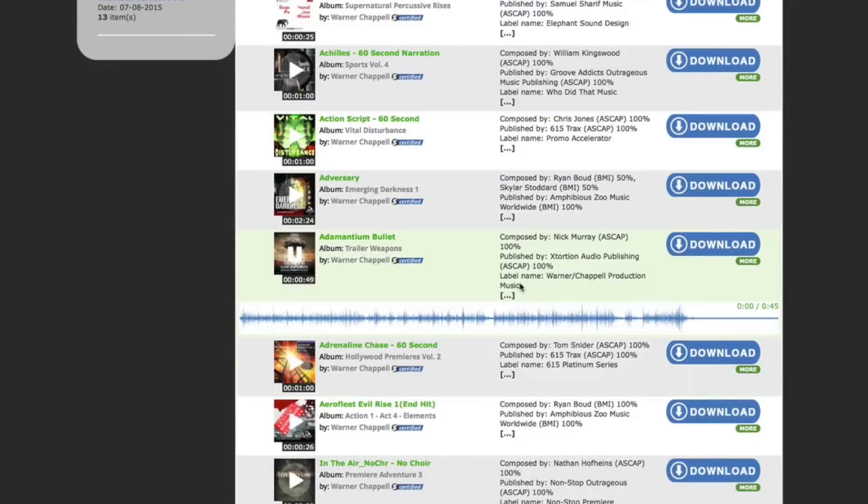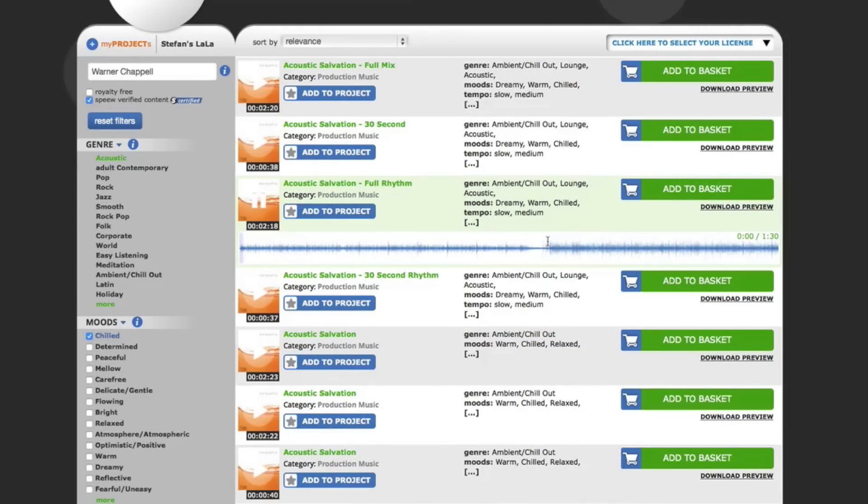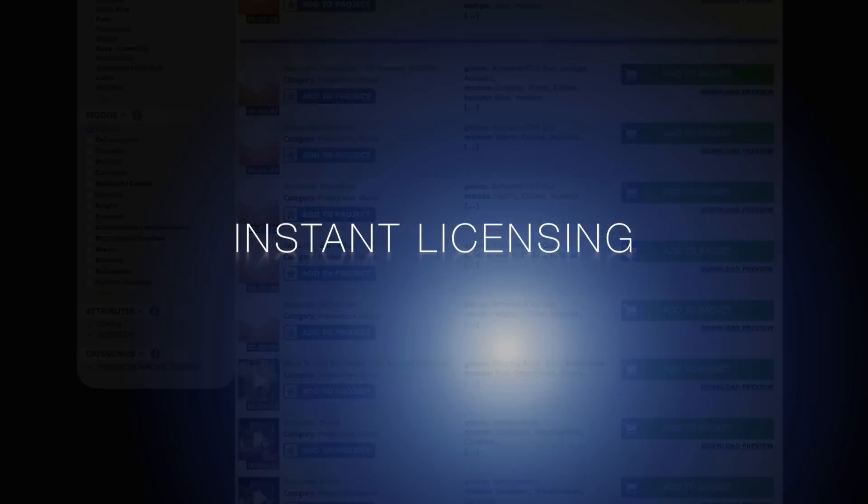All you have to do is choose from a selection of music, license it, generate contracts, and pay instantly.